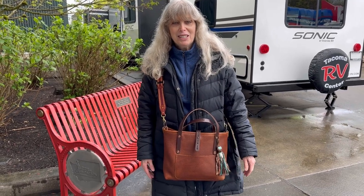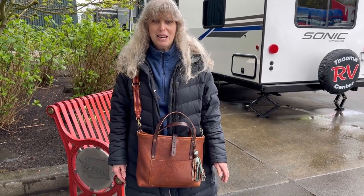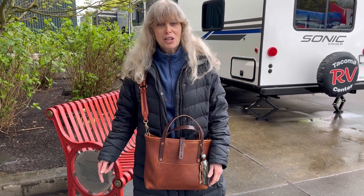Hi everybody, welcome to my channel. Thank you so much for joining me today. My husband and I and our cousins are here.